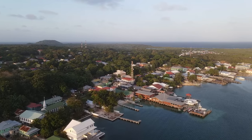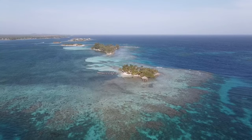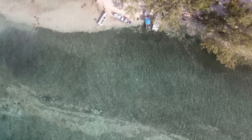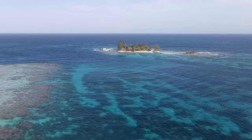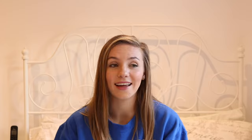I was in Utila for two months, though I'd only wanted to stay for about two weeks. I'd thought about doing my divemaster but figured it would be too expensive on one trip. My initial plan was to go from open water up to rescue diver, then return for the divemaster later. But those plans changed when I realized just how cheap Utila was.